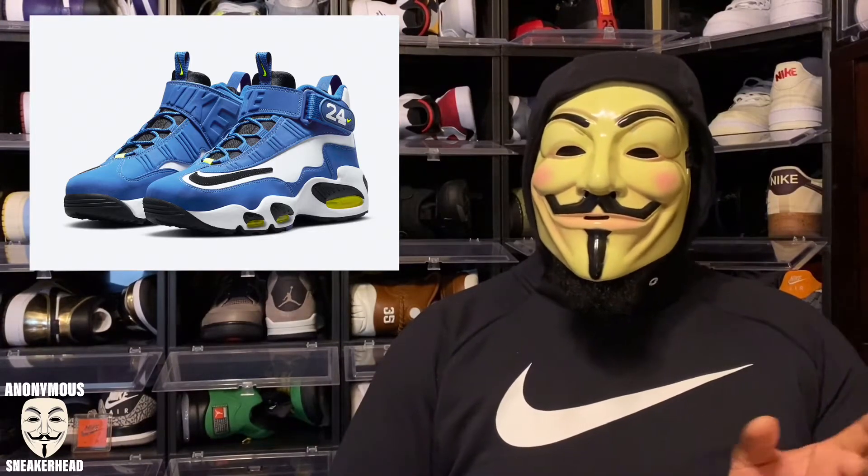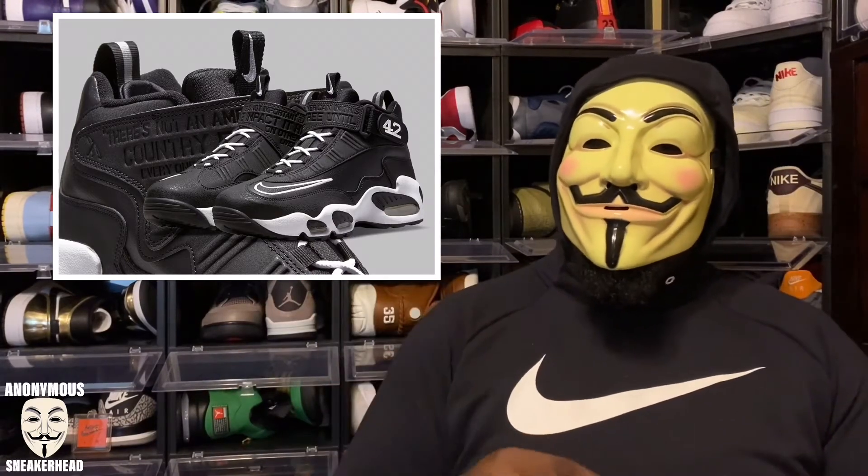There have also been images leaked of a Jackie Robinson Griffey, where it features the number 42 instead of 24, along with Jackie Robinson quotes or stat lines on the shoe — which I think is pretty interesting. I don't know the release date on those yet, so they're not officially on this list.